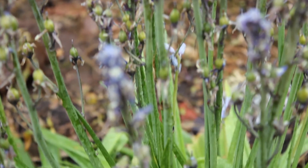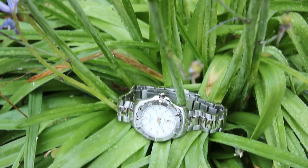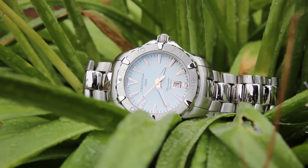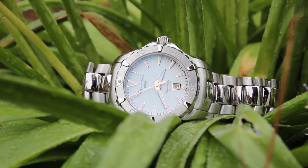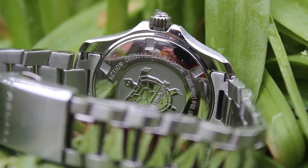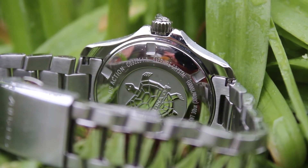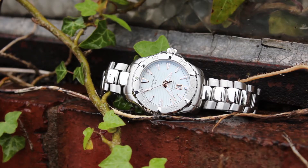The first watch on our list is the Certina Women's DS Action 300m watch. The product code for this is C0322511101. This model is for ladies and is actually 300m water resistant, which is one of the biggest water resistance models we have at the moment in our female collections.